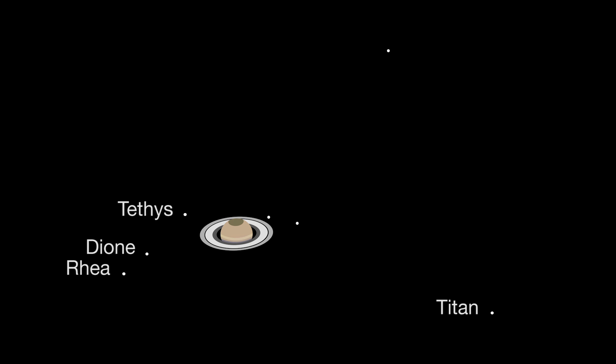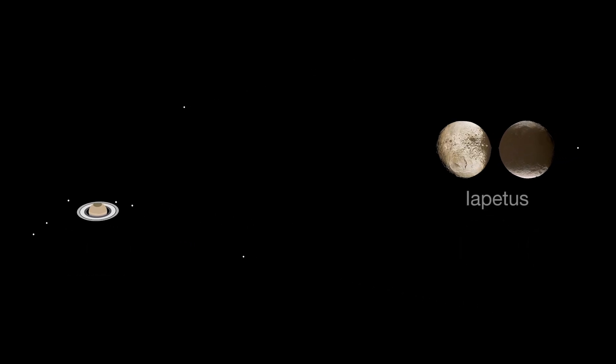If you see just one, that's Titan — 50% larger than our own moon. A telescope can also reveal more moons, like Saturn's two-colored moon Iapetus. It takes three months to orbit Saturn, and it's fairly easy to see.